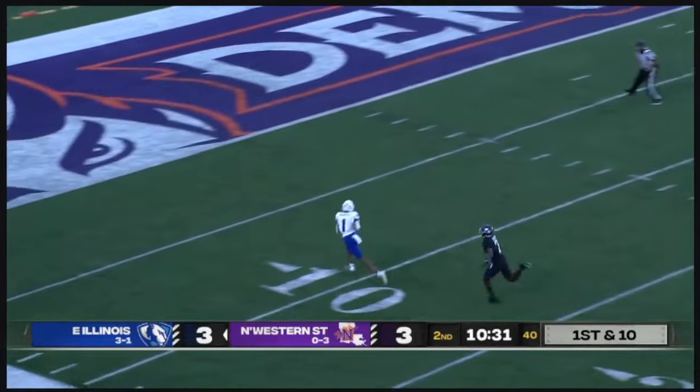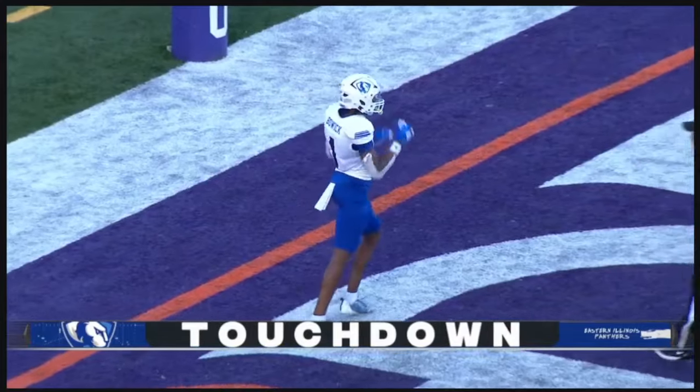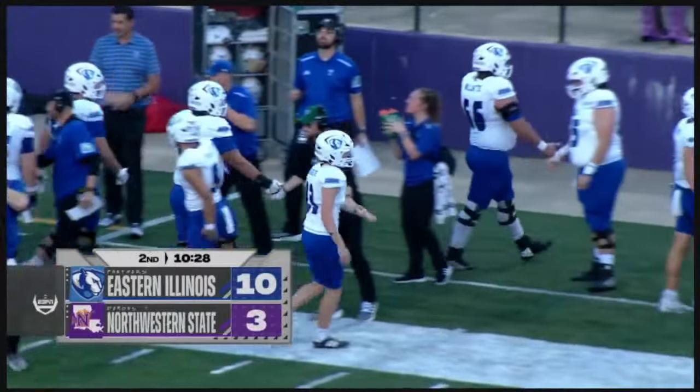They're going to look deep — Mann is down there, wide open, catch is made. A miscommunication for the Demon defense, and EIU's Pierce — the visiting Panthers up 10-3 here early in the second.